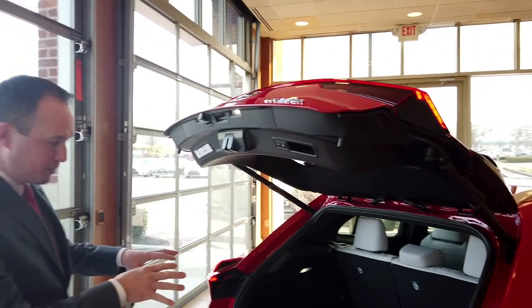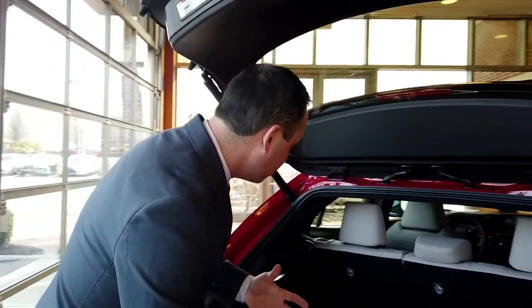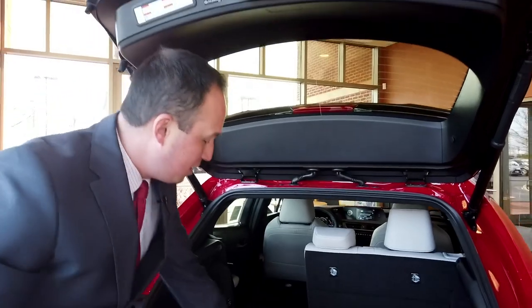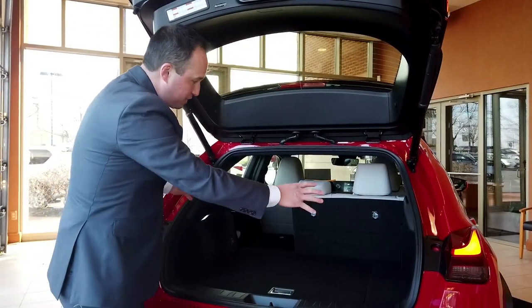You have an enormous amount of space back here — 21 cubic feet. What I also like about this vehicle is you don't have to open the door to pull the seat down. You pull a handle right here and it just flips down. There's also some storage area here as well — enough space for your everyday needs.